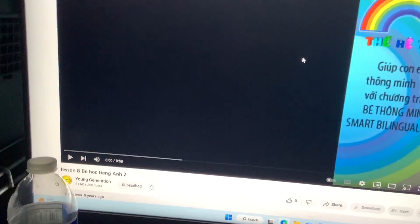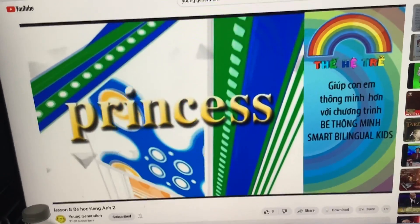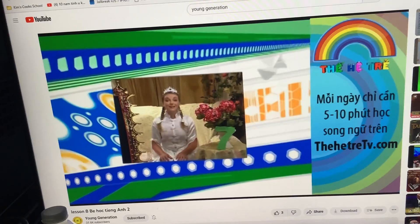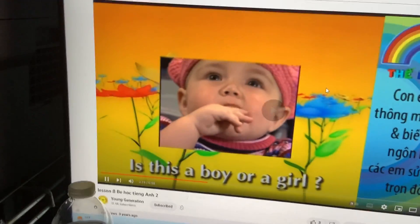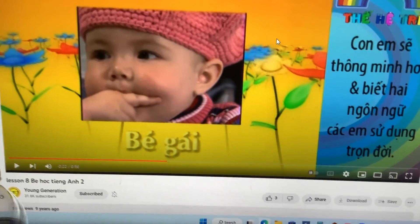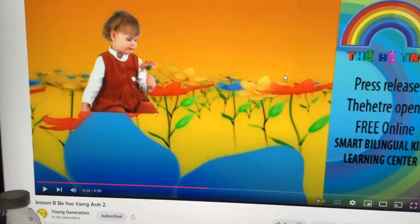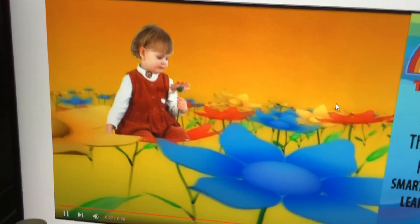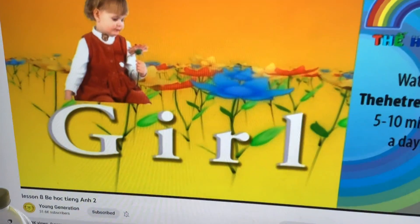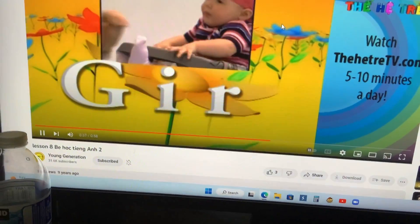Now, let's play our fun game with Princess Lauren to read a sentence and practice spelling skills. Here it comes. Is this a boy or a girl? It's a girl. Very good. The opposite of boy, it's a girl. Repeat after me: girl. Can you spell girl for me? G-I-R-L. Girl. Good. It's G-I-R-L. Girl.